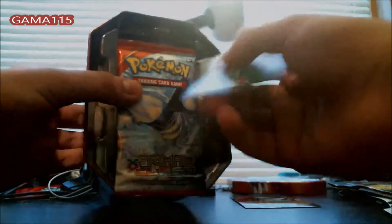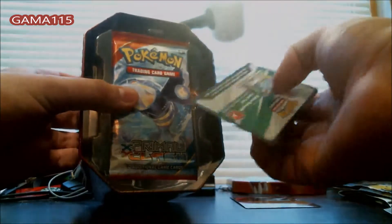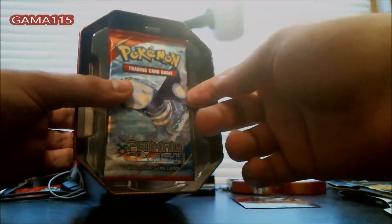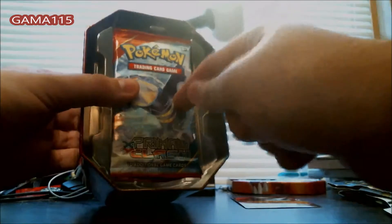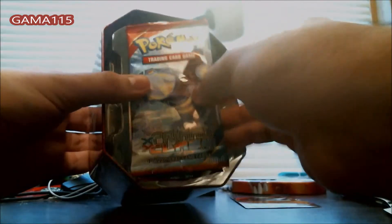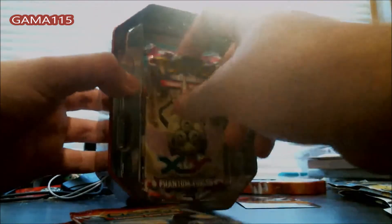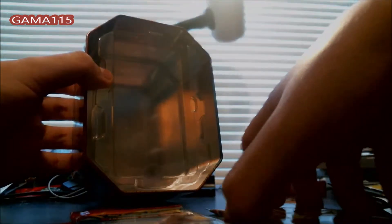I think the code in this unlocks a deck or something online, which I will be getting online and opening packs. These things have Phantom Forces in it — I had no idea — and Furious Fist! That's kind of weird but not bad. That's actually good to have some variety in here.